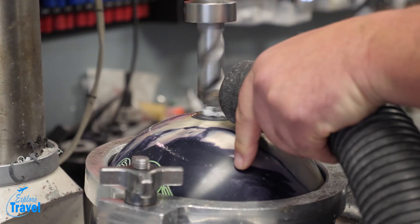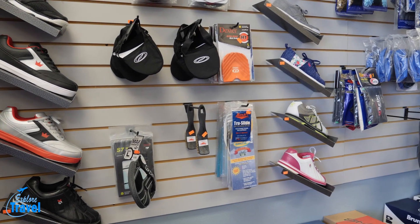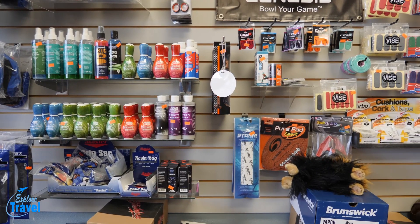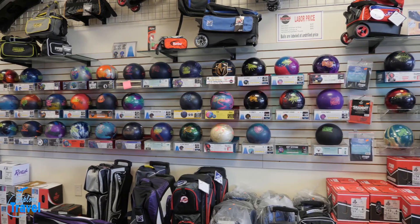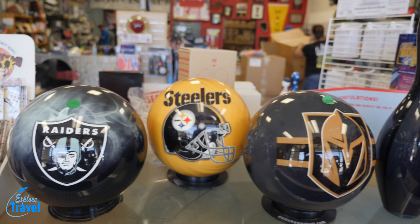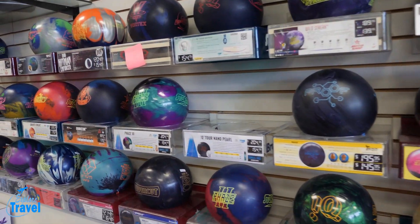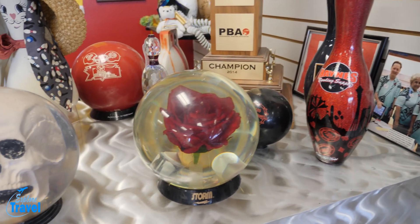So if you guys need a ball drilled or a supply, I'm going to show you some clips and footage of the store — he's got everything. About how many types of balls or brands do you have? Oh yeah, we carry all brands — there's got to be 10 to 15 different brands. We deal in everything, but primarily I deal for Storm, so that's kind of our specialty. But other people that use other brands, we're definitely knowledgeable there too.